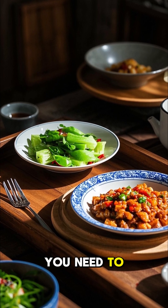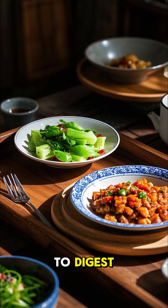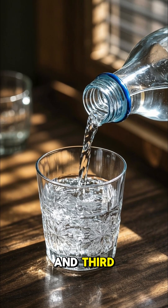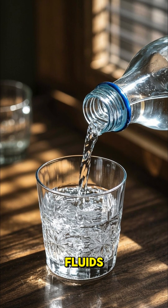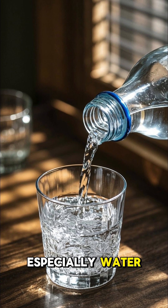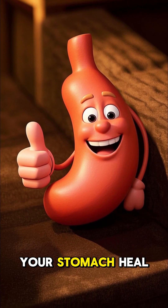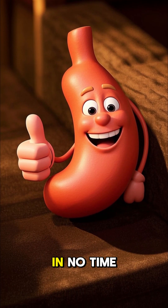Second, you need to eat bland foods that are easy to digest, like chicken, rice, and pasta. And third, you need to drink plenty of fluids, especially water. If you follow these tips, you will be able to help your stomach heal itself and feel better in no time.